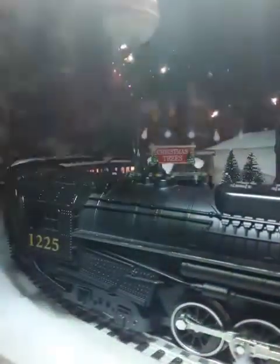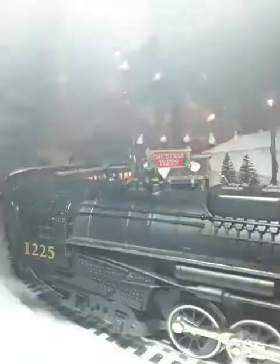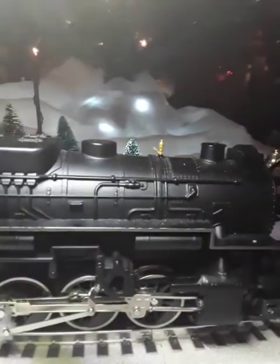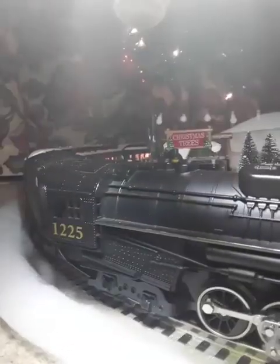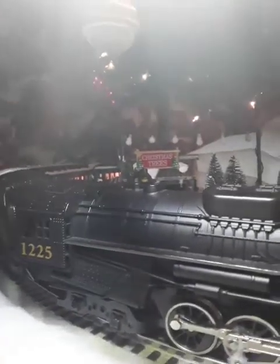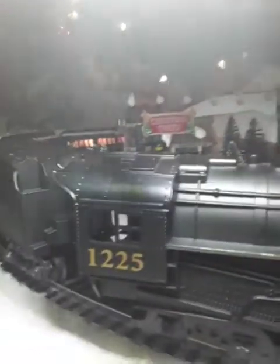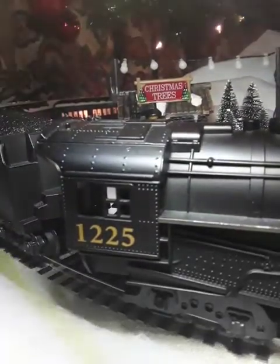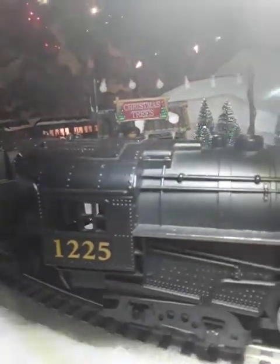Let's go around to the back. I got one of these flashlights — Handy Brights. As you can see, it says 1225. The engine is made out of metal. Pretty cool. Nice and detailed little windows.